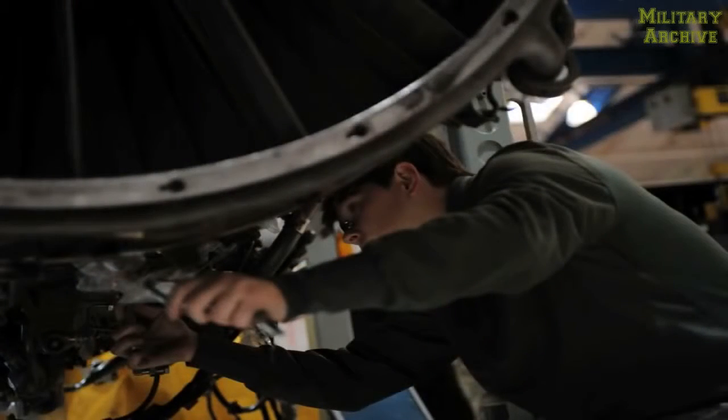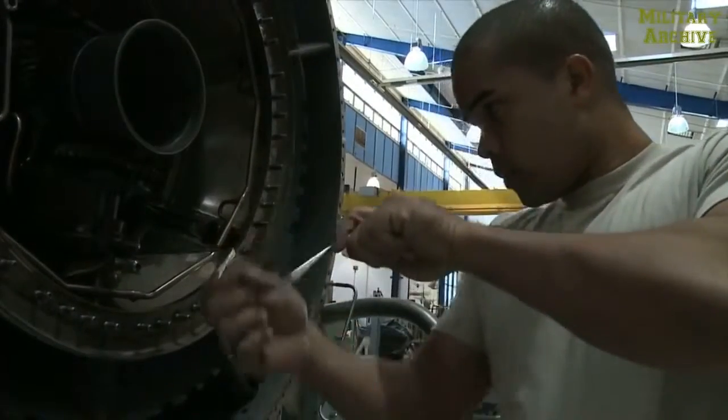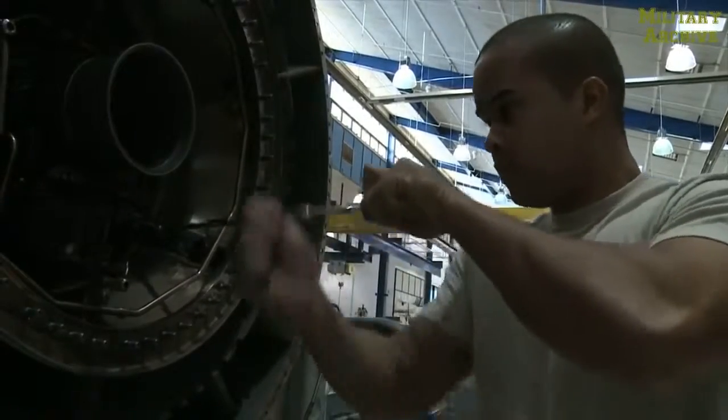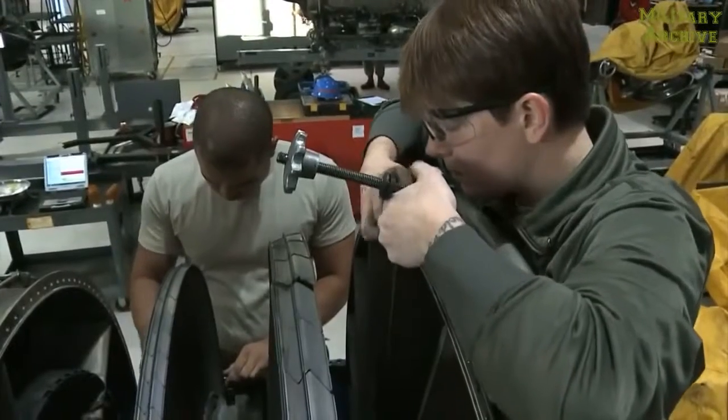Without us, the bone wouldn't get off the ground. We come to work every day and keep our head held high and be proud of what we do every day. We're constantly turning wrenches 24-7. It never stops. Maintenance can't stop. Without us, the pilots aren't getting off the ground. I'm Senior Airman Shelby Fields, Aerospace Propulsion Journeyman.